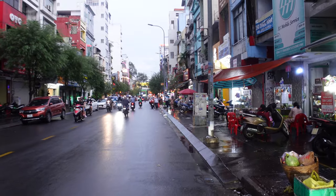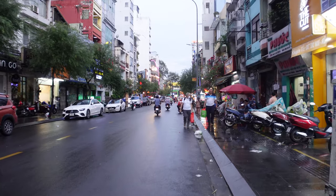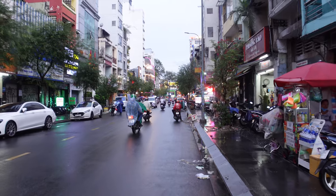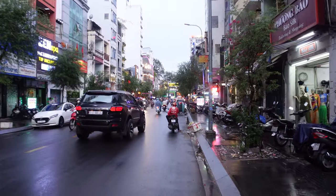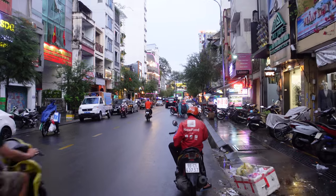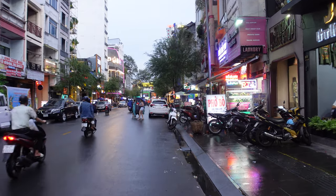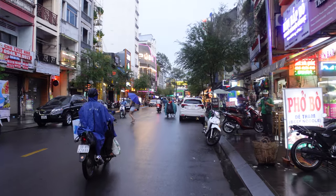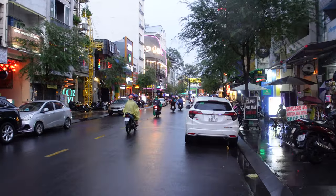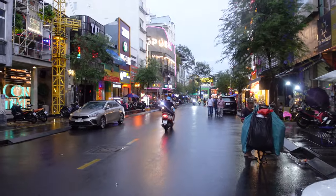We are on Bui Vien. It's a very lively party street. I had to wait an hour — at least booze has upped their prices to 60K for a Tiger, and that's how bars are getting away with charging 30K rent. Pretty soon it'll be 100K for a beer everywhere down here. But I'll show you where you can cheaply drink on Bui Vien. It's going to be pretty dead now because it's Sunday. This is going to be shot over multiple days, so let's check it out.